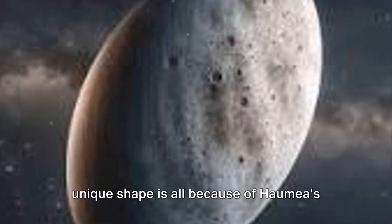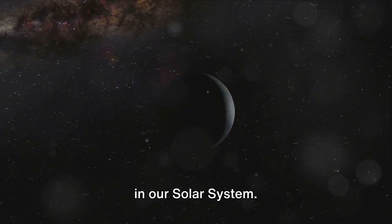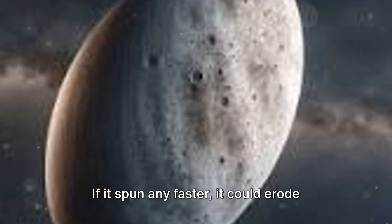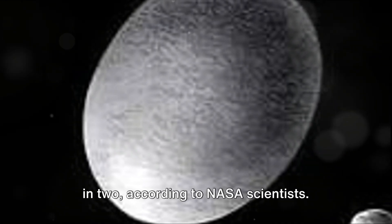This unique shape is all because of Haumea's high rotational velocity — it's one of the fastest spinning objects in our solar system. Imagine a day that lasts less than four hours. That's Haumea for you. If it spun any faster, it could erode away into a dumbbell shape or even break in two, according to NASA scientists.